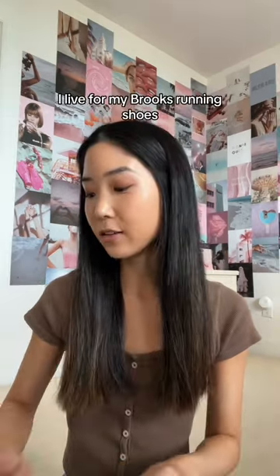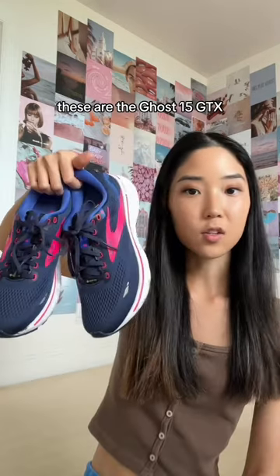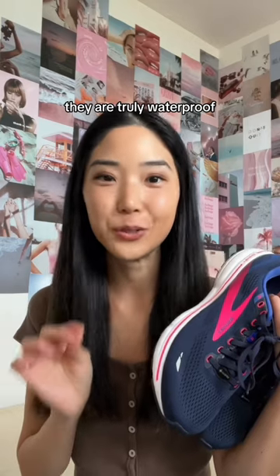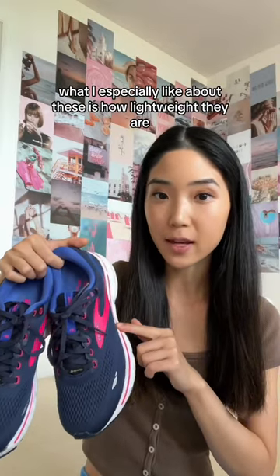First up, let's talk shoes. I live for my Brooks running shoes. These are the Ghost 15 GTX, and when I say these are waterproof, they are truly waterproof. What I especially like about these is how lightweight they are.